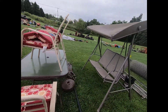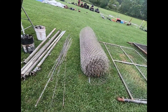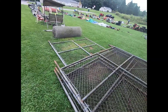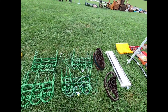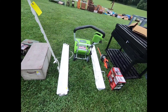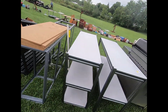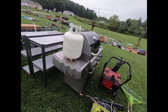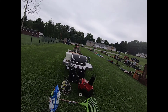Nice outdoor table and chairs. Fencing. Tools. Some more tools. Storage shelf. More shelving. As well as a grill and this chair.